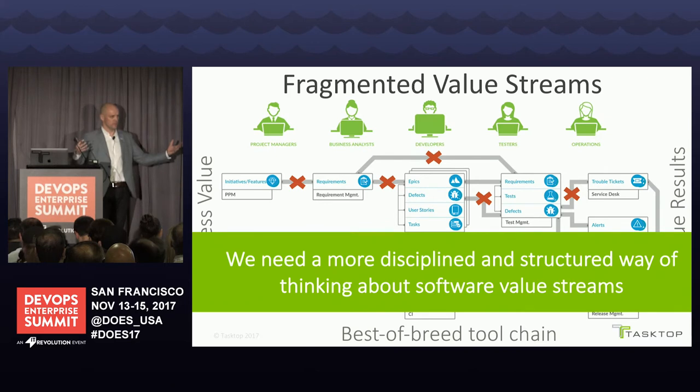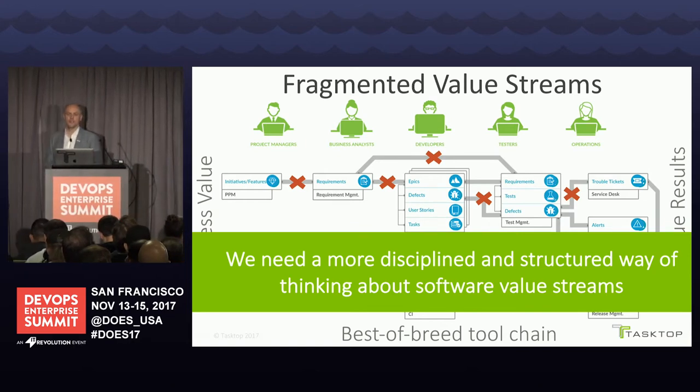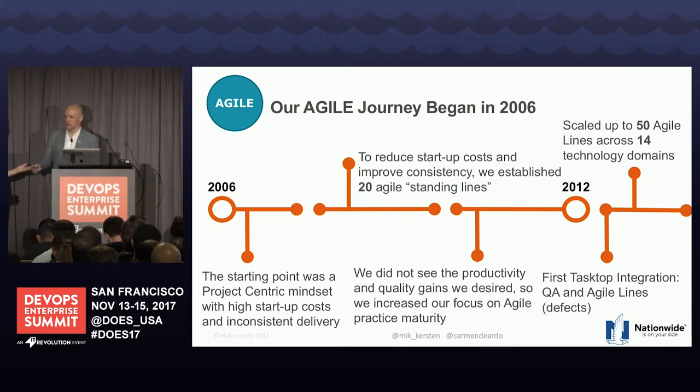We understand architectural principles. We understand how to make boxes and arrows and put them on slides and in Visio. Why can't we take that approach to how we create our value streams? Because aren't those at the very core of our DevOps and agile transformations? We're going to share our early thinking on that — the tools we've come up with at Tasktop and at Nationwide — starting with a walk through Nationwide's journey, then value stream architecture concepts.